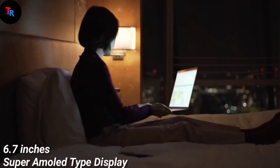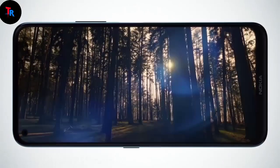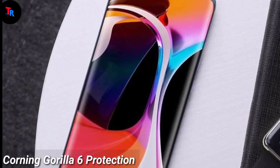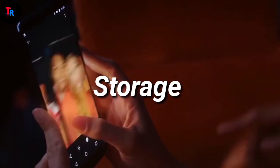The display is a 6.7-inch Super AMOLED type display with curved display panels. The phone will also feature Corning Gorilla Glass 6 coating.